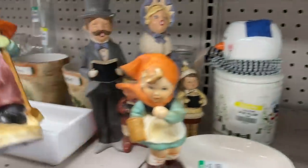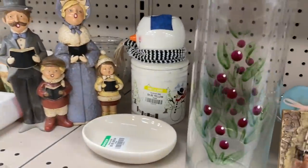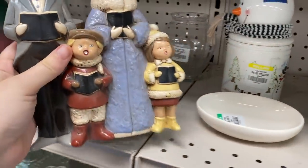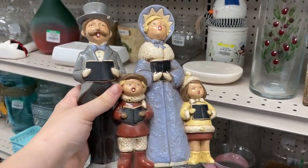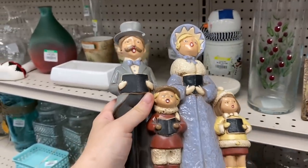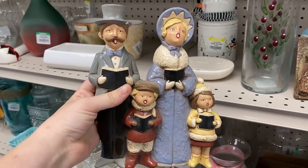Back to these guys — do I want them? I think I'm going to grab the little choir family. It's just so great. I love the muted colors to it. At the very least I could take a gray marker and fill that chip in and I don't think it's going to be that noticeable honestly.